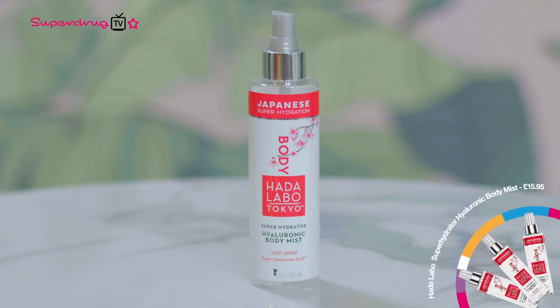This is the Hadolabo Tokyo Body Hyaluronic Body Mist. It's also great if you're out and about, you're hot, you're feeling a bit sticky and you want to cool down, but you don't want to dehydrate your skin as well. This is a hit of hyaluronic acid in a mist — it's absolutely perfect for summer.